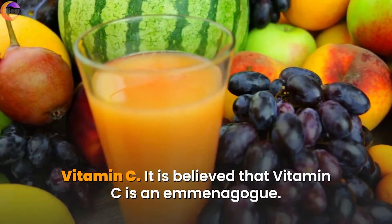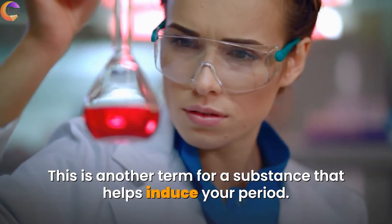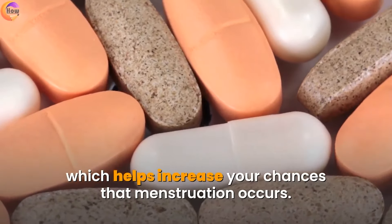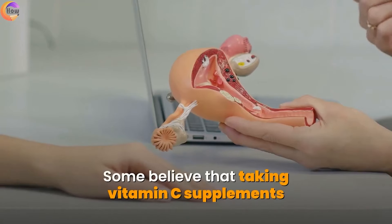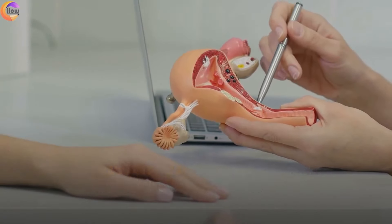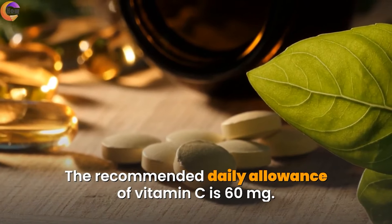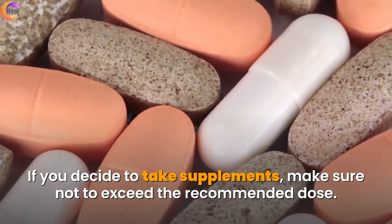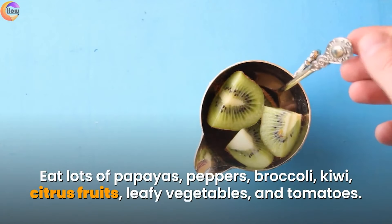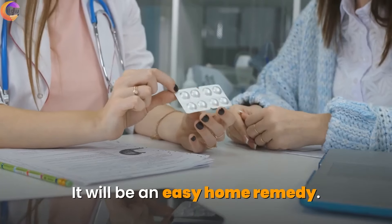Vitamin C. It is believed that vitamin C is an emmenagogue — a substance that helps induce your period. It is presumed that vitamin C helps increase the amount of the uterine lining, which helps increase your chances that menstruation occurs. Some believe that taking vitamin C supplements or eating foods rich in this vitamin causes the uterus to contract, giving rise to the menstrual period. The recommended daily allowance of vitamin C is 60 mg. If you decide to take supplements, make sure not to exceed the recommended dose. Eat lots of papayas, peppers, broccoli, kiwi, citrus fruits, leafy vegetables, and tomatoes — it will be an easy home remedy.